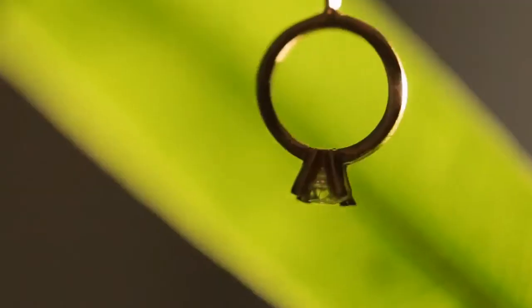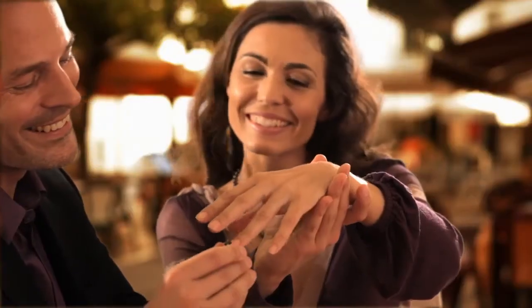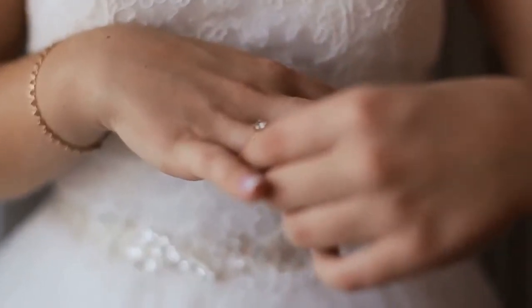Engagement Ring. In Germany, the engagement ring is typically a gold band worn on the left hand ring finger. The wedding ring is worn on the right hand ring finger.